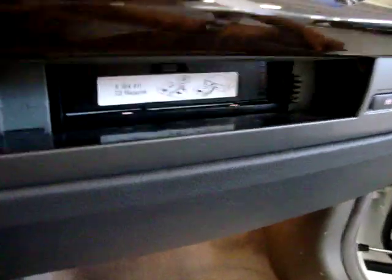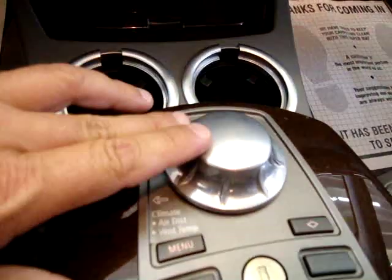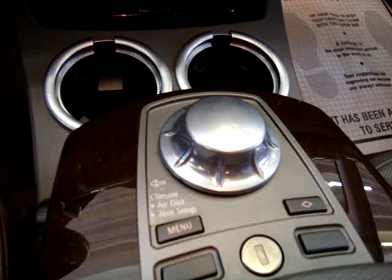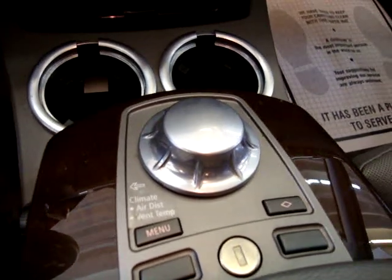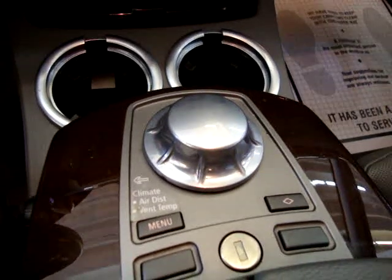Of course it's got dual climate control and massage seats. Here's your CD changer. Everything is controlled from this knob right here - you control the stereo, air conditioning, everything, including your destination on the navigation system.